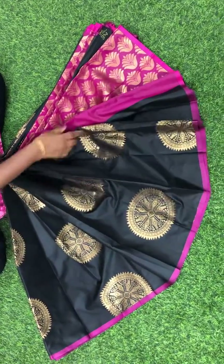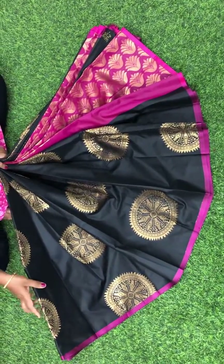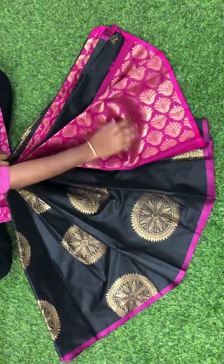Round big puttas. This is how the pallu looks.